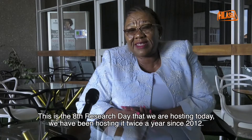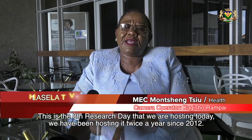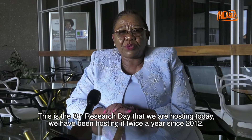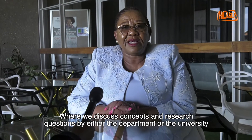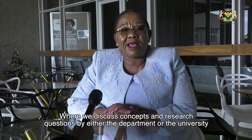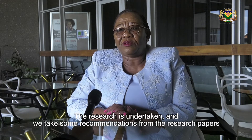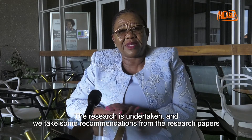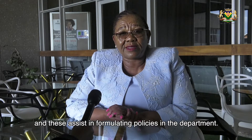This is the 8th Research Day that we are holding today. We have annual Research Days, two days in a year, every year since 2012, where there are concepts that are being discussed, the research questions, and they are either the University or the Department, because we do this in collaboration with the University. Those researches are undertaken and then some of the recommendations from the research papers help us formulate the policies in the Department.